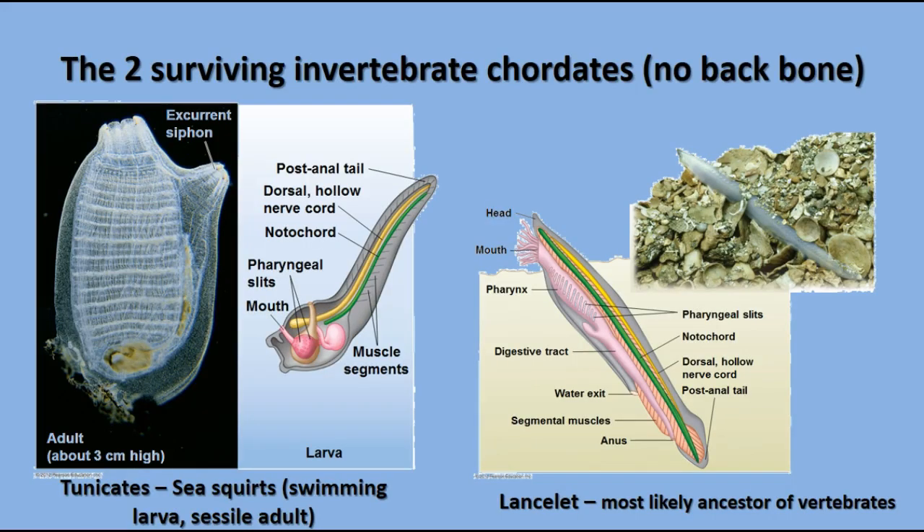There are two groups of surviving invertebrate chordates — chordates that have chordate characteristics but do not have a backbone. The first group is the tunicates or sea squirts. The adult sea squirt looks more like a sponge, with an in-current and ex-current siphon that pulls water in, filters things out, and squirts the water back out. They're sessile, but the larval form shows very definite chordate characteristics: a post-anal tail, dorsal nerve cord, notochord, and pharyngeal slits.